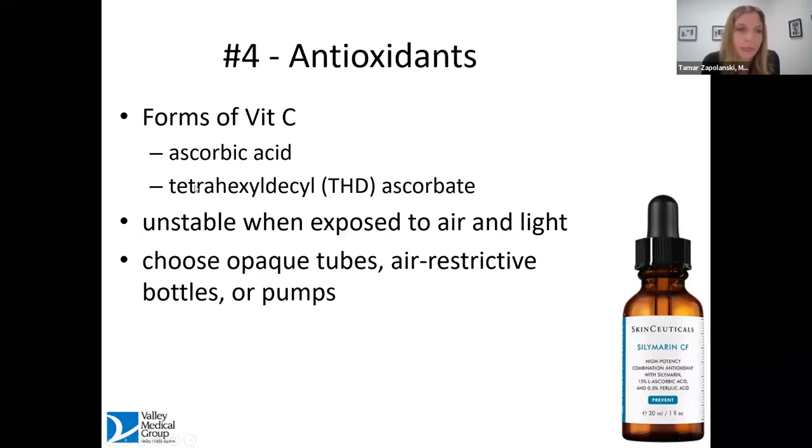Vitamin C is the most common antioxidant applied to skin. There are different forms — it's a very unstable chemical. We have ascorbic acid and another called THD ascorbate (tetrahexyldecyl ascorbate). Both are relatively unstable when exposed to air and light. The first thing to look for in a vitamin C serum or cream is that the tube should be opaque — either a foil crimp tube or an air-restrictive bottle, sometimes a pump that reduces air exposure. This is the most important thing to look for. One example is the cult-favorite SkinCeuticals product, which comes in dark glass.